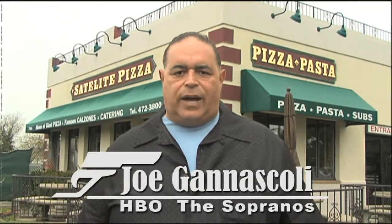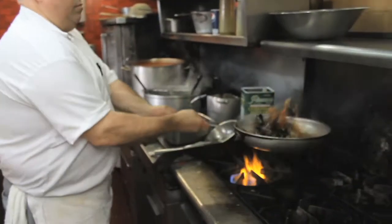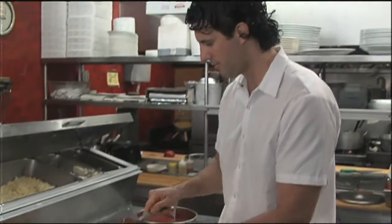Hi everyone, I'm Joe Ganiscoli and today I'm in Bayport, Long Island at Satellite Pizzeria. And you know, I love food, it's one of my passions, and we're going to go meet the chefs, the owner, and see what they're cooking today. Their pizzas are great, the pastas, the seafood — I love it all.